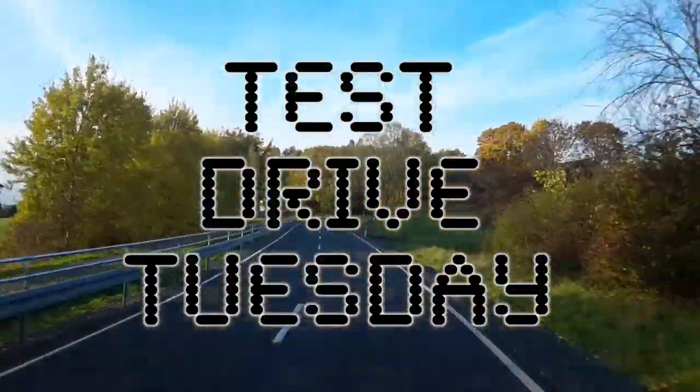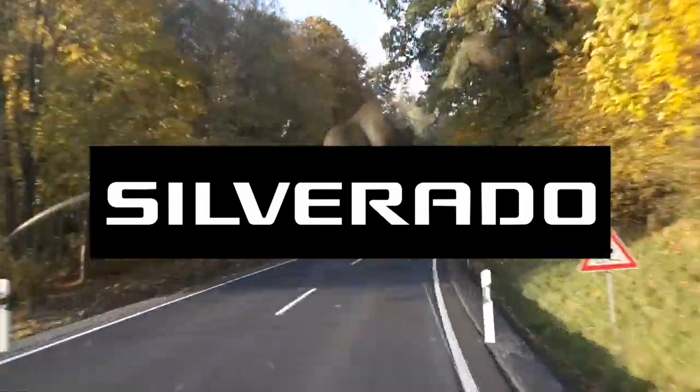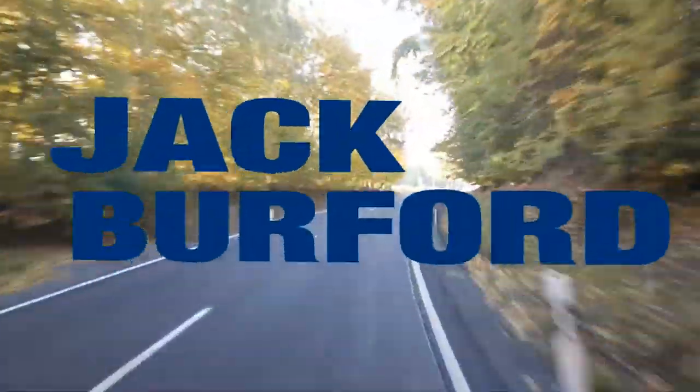Test Drive Tuesday, brought to you by the all-new Silverado. Available now at Jack Burford Chevrolet.